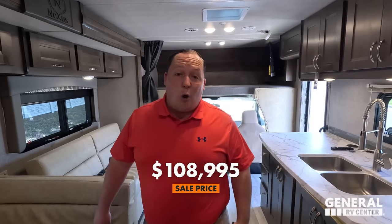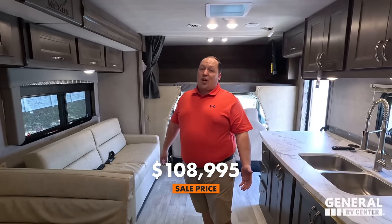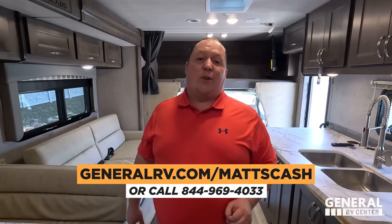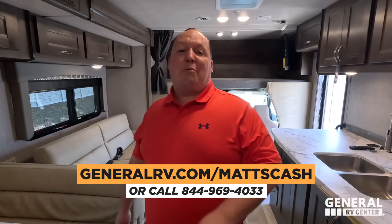It's now time for the MSRP. The MSRP on this motorhome is $158,010. We sell a lot of Nexus units, which means we're able to discount it almost $50,000 — that's 31% off MSRP — to a sale price of $108,995. A motorhome like this with full body paint at that price is absolutely fantastic. And we think we can get everybody an even better price — go to GeneralRV.com/MattsCash, call 844-969-4033, or visit MadsRVReviews.com. Somebody from our team will get you the absolute best price in America.